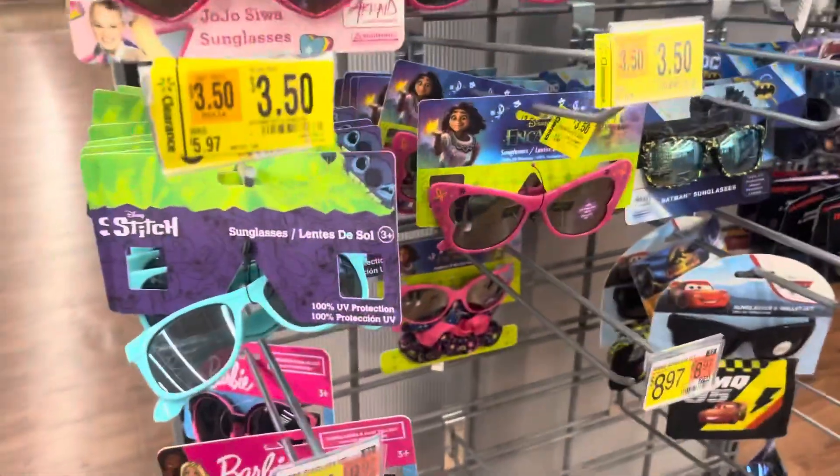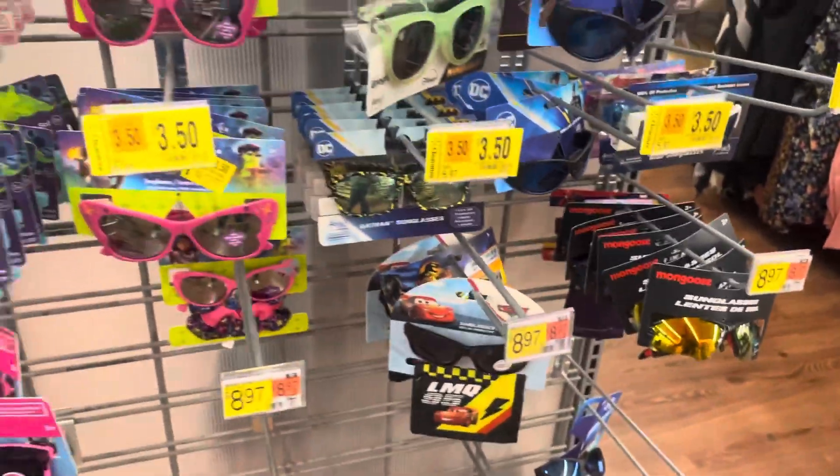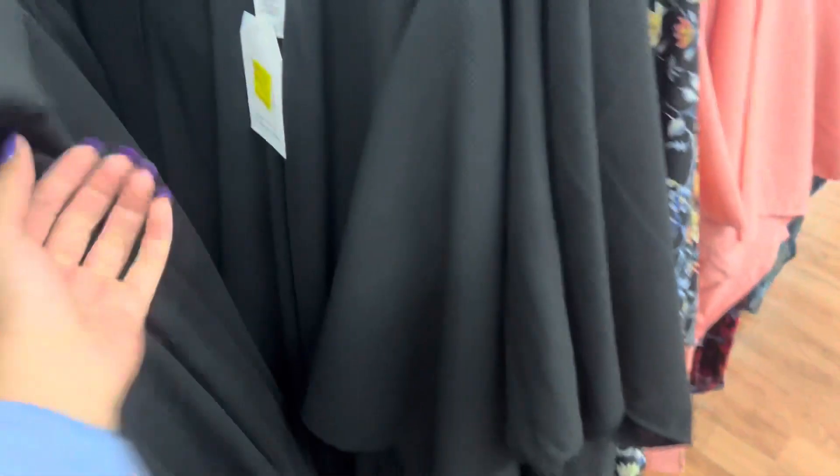Keep your eyes open on the children's glasses because they are on clearance. They are currently $3.50 but they do go down to $1. These have been marked down again.